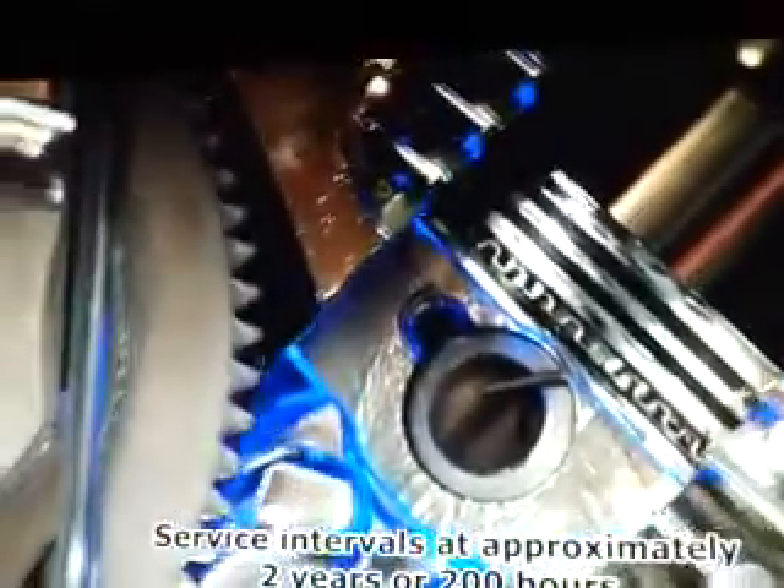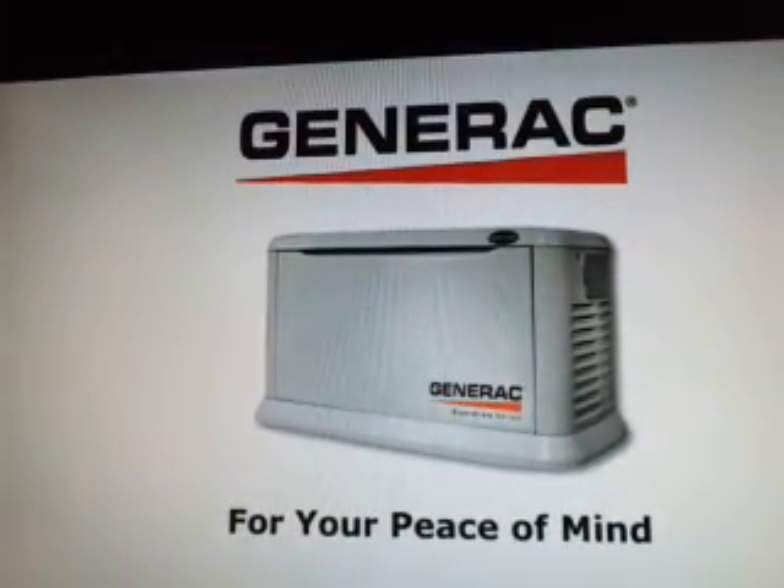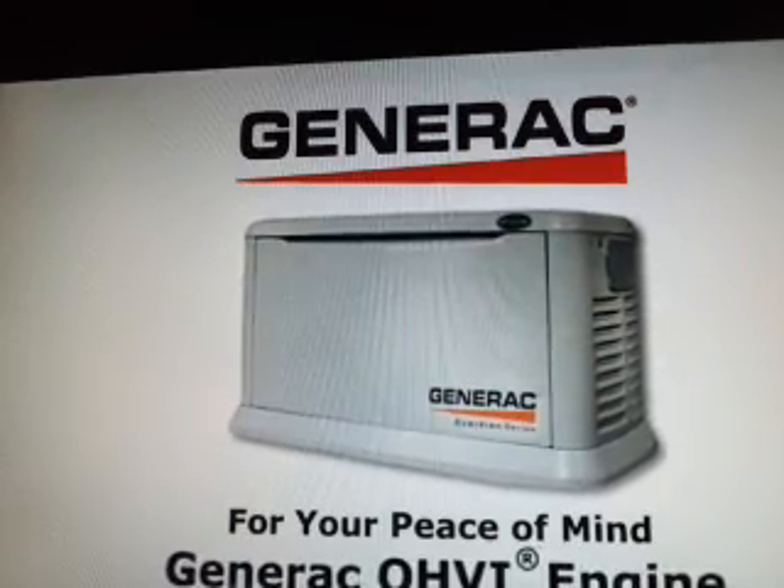Service intervals are up to twice as long as competitive engines, approximately two years or 200 hours. Enjoy peace of mind knowing your Generac standby generator is powered by the industrial-strength OHVI engine.